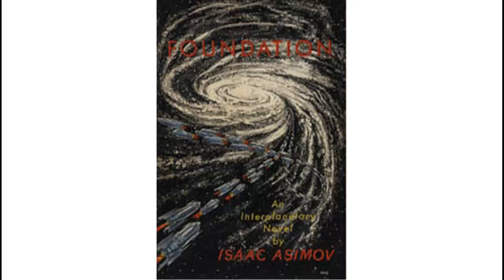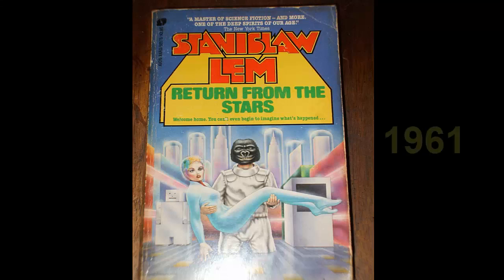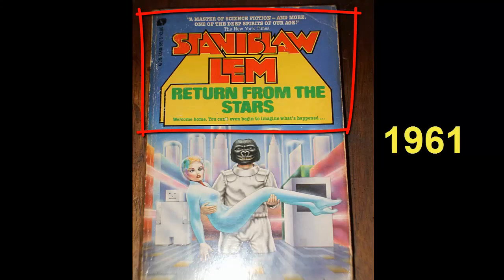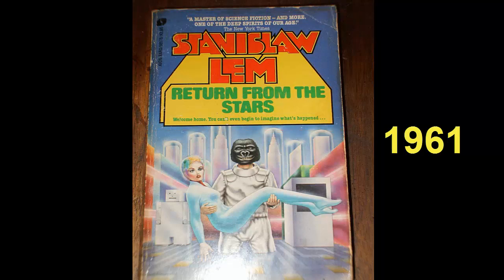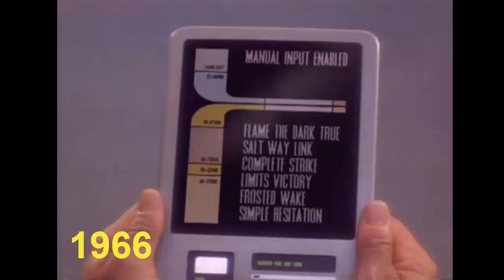A number of works of science fiction had tablet computers. In 1951, Foundation by Isaac Asimov had the Calculator Pad. In 1961, Return to the Stars by Stanislaus Lem had the Opton, which essentially was a Kindle electronic book reader, and the Lecton that read a book out loud. In 1966, Star Trek by Gene Roddenberry had numerous tablet-like devices.